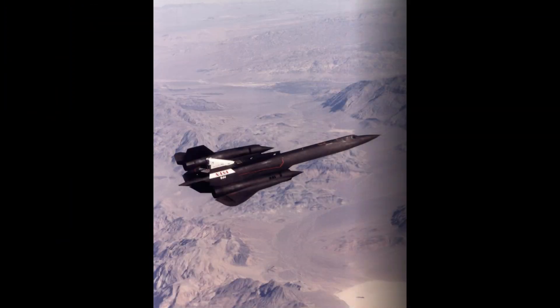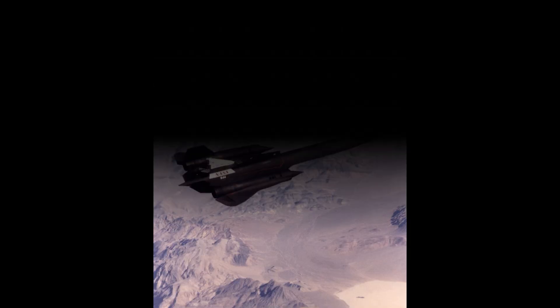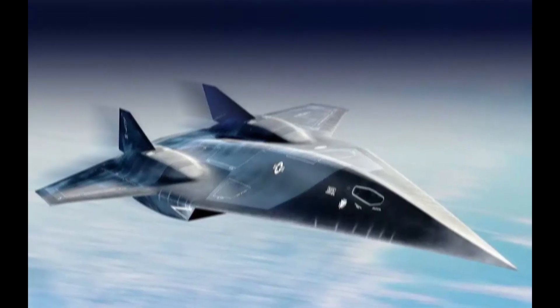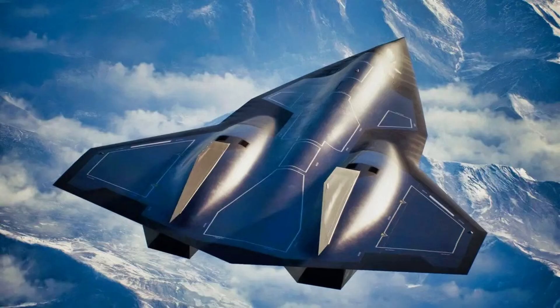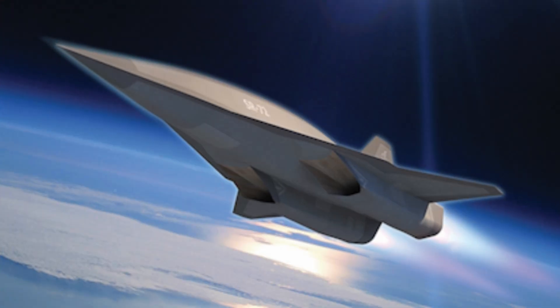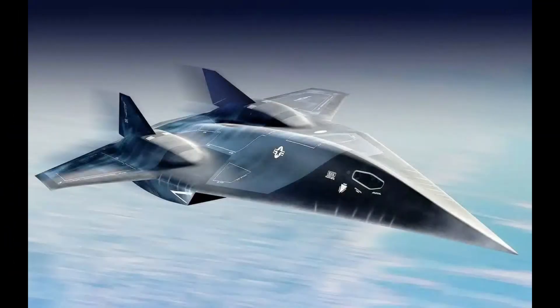Though there might be some hope for a new supersonic reconnaissance jet. If you've watched Top Gun, you probably saw the part where Maverick is in the SR-72. This is a proposed idea for a new aircraft that can go supersonic just like the SR-71.